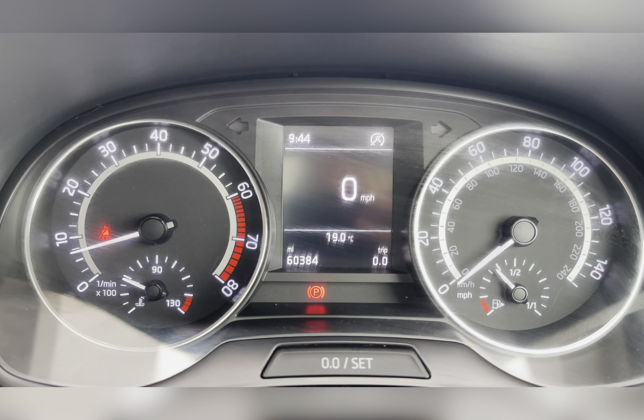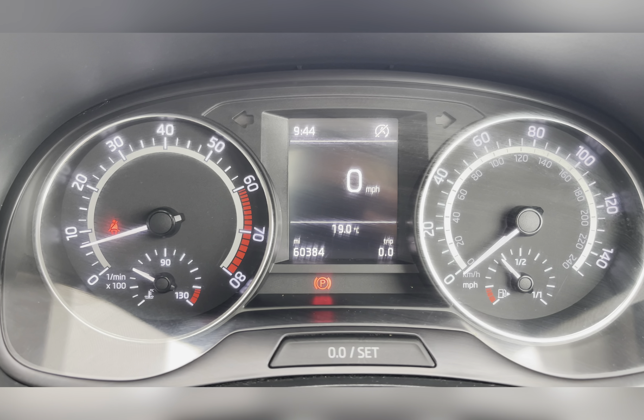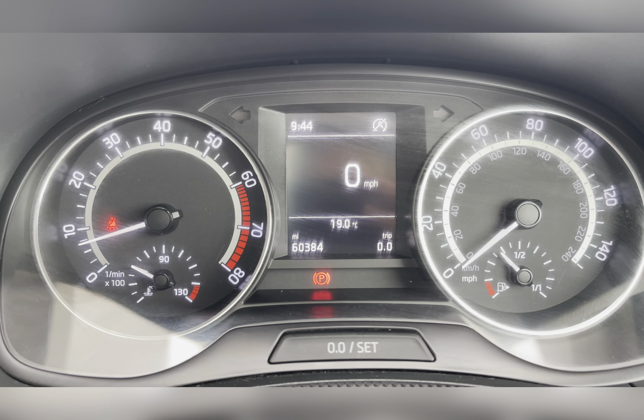On your dash you can see that this vehicle has done 60,384 miles, however this is subject to change due to test drives.